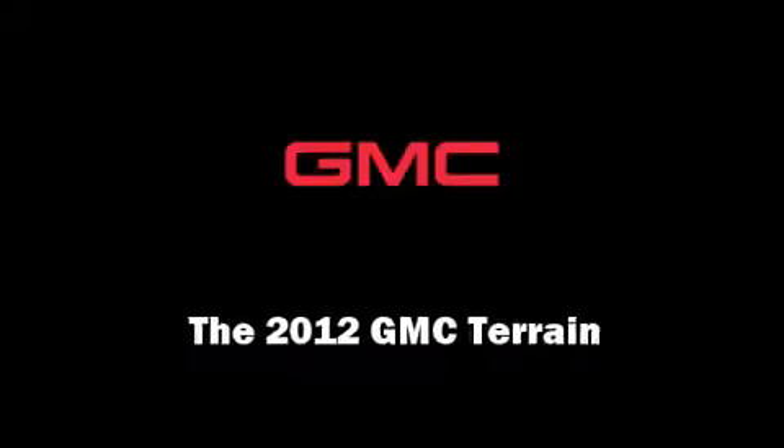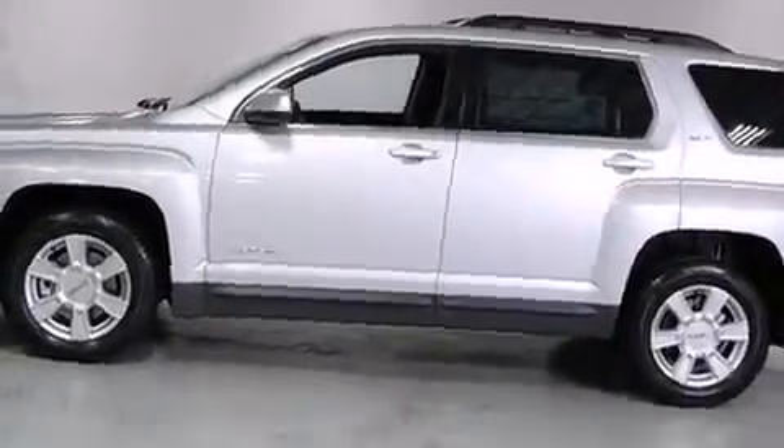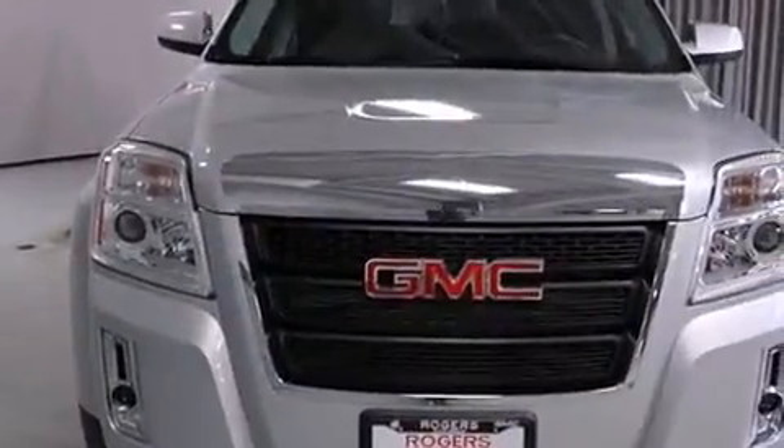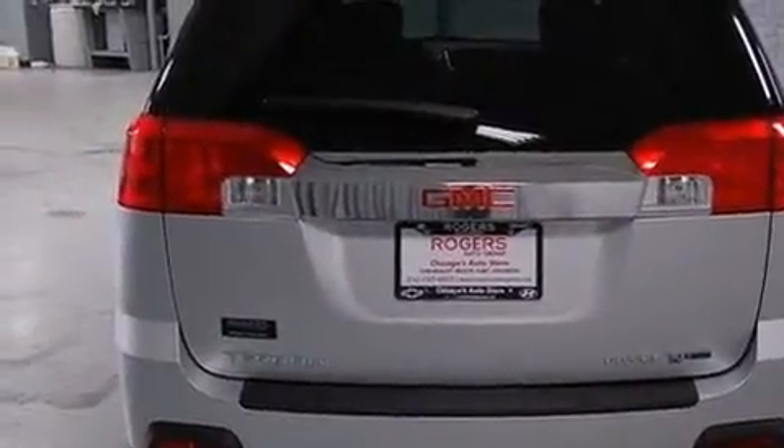Familiarize yourself with the 2012 GMC Terrain. Smooth gear shifts are achieved thanks to the 2.4-liter four-cylinder engine, and for added security, Dynamic Stability Control supplements the drivetrain.